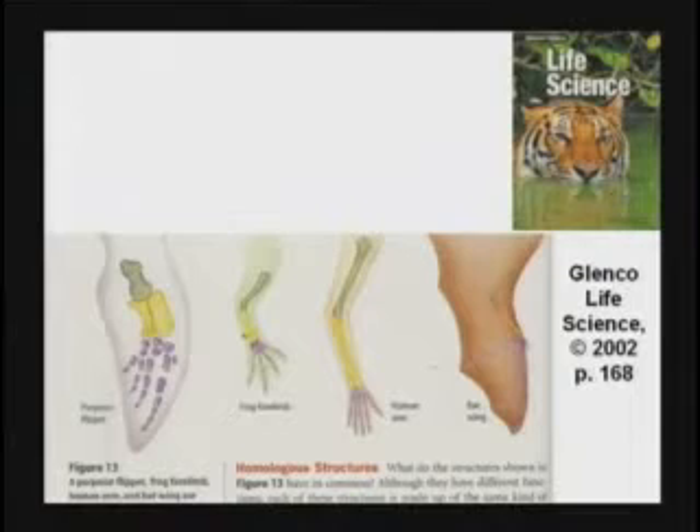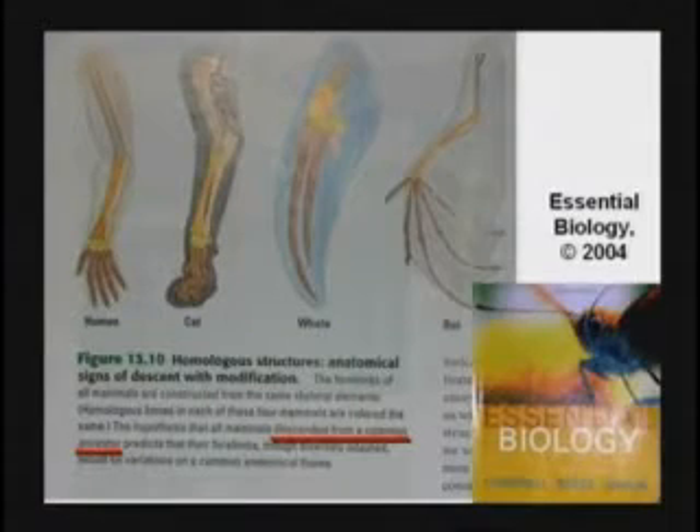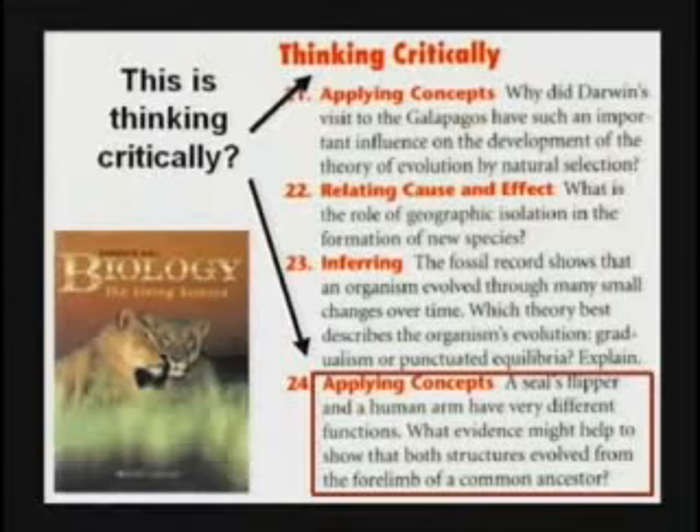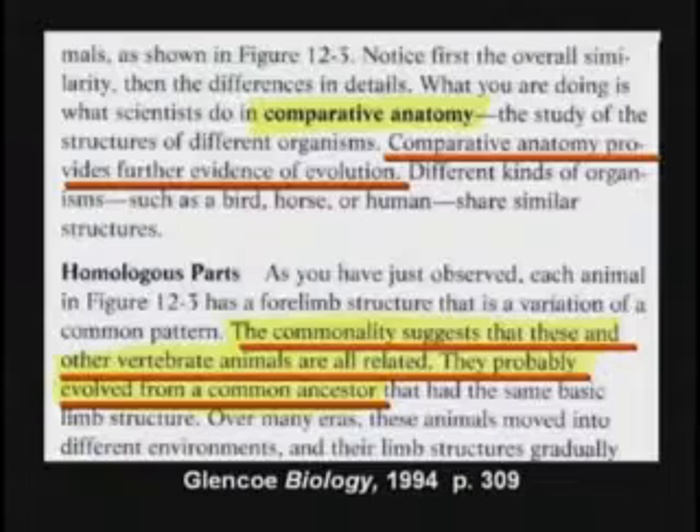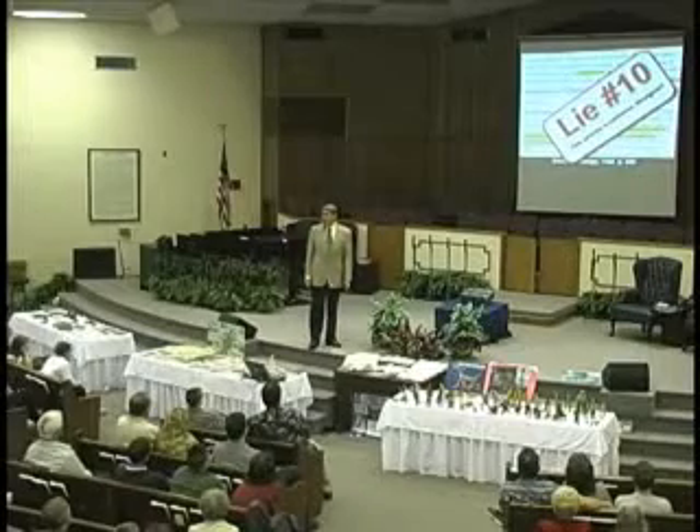Homologous structures as evidence for evolution — they descended from a common ancestor, the textbook says. Think critically. The bones are the same, boys and girls — that proves we're related, evolved from the forelimb of a common ancestor. This textbook says comparative anatomy provides further evidence of evolution. The commonalities suggest that these and other vertebrate animals are all related. They probably evolved from a common ancestor. This is a lie. They probably have a common designer.